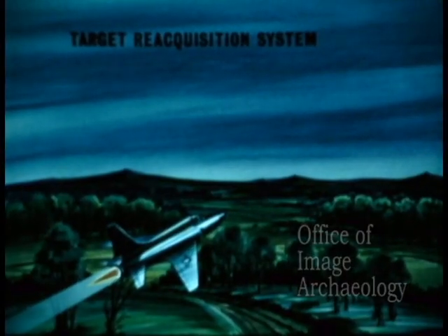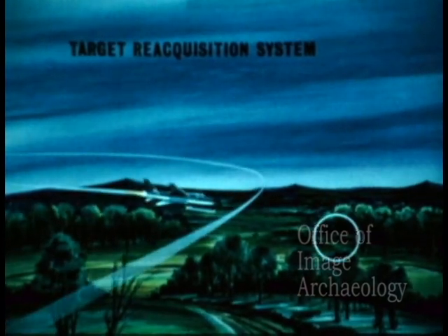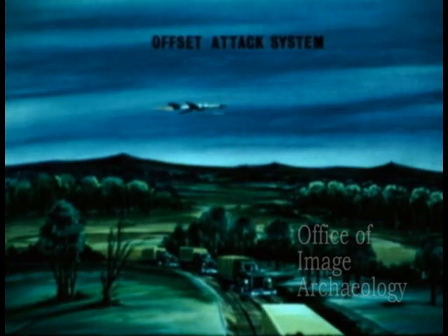Ground target attack, such as a target reacquisition system, enables a pilot to turn around and attack a target sighted during initial flyby. An offset attack system enables a pilot to deploy an air-to-ground missile to strike a target sighted on initial flyby.